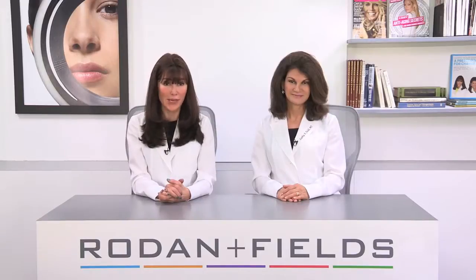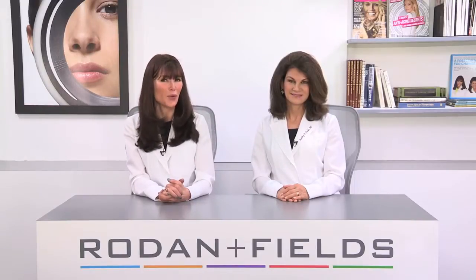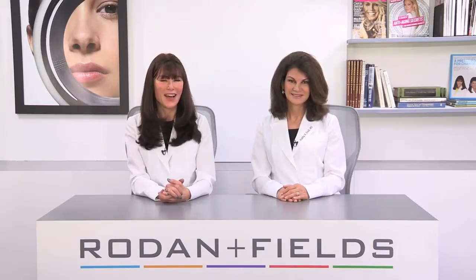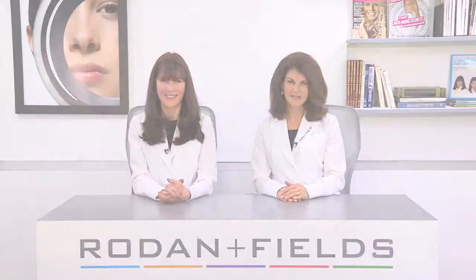If you are one of the 100 million Americans who are impacted by sun damage, know that you can clean the slate and see a brighter future for your skin. I'm Dr. Katie Rodin. I'm Dr. Kathy Fields. Skin — it's a beautiful thing. Wear it well.